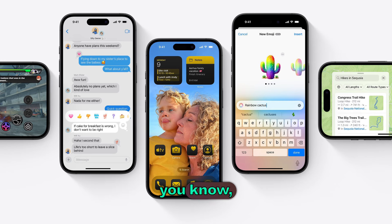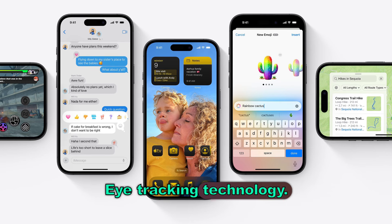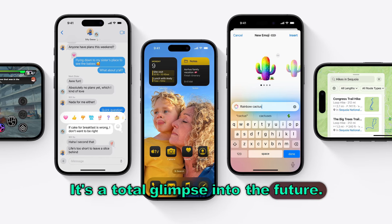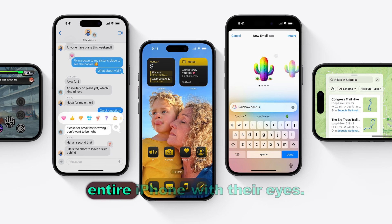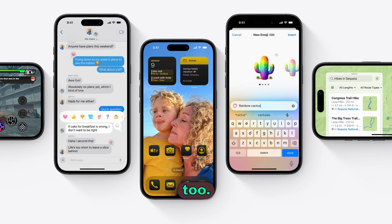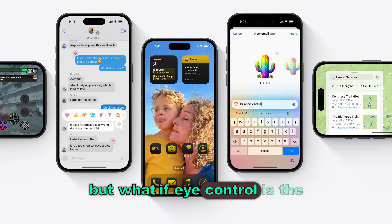Before we wrap up — eye-tracking technology. It's early days, but the idea that you can control your iPhone just by looking at it is wild. The potential is huge, especially for accessibility. Imagine people with mobility issues controlling their entire iPhone with their eyes — that's a whole new level of freedom and independence. And it goes way beyond accessibility too: think about gaming, augmented reality, even just using your phone when your hands are busy. What if eye control is the next big thing?